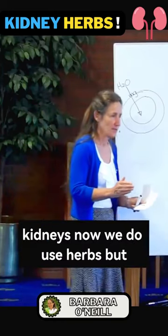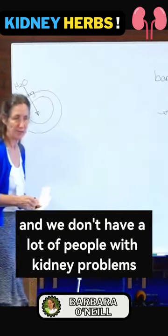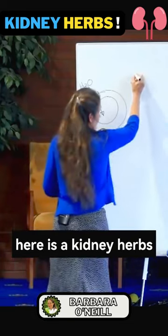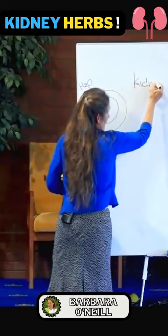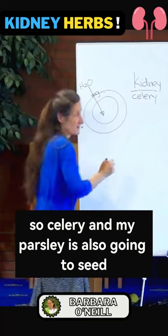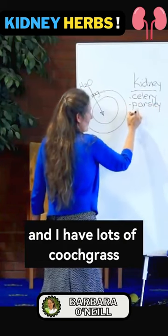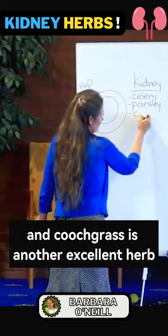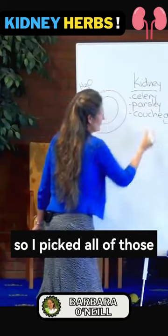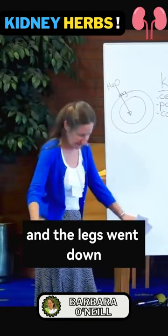Kidneys. We do use herbs, but we only really have the herbs that we go through a lot, and we don't have a lot of people with kidney problems. My celery was going to seed, and celery is an excellent kidney herb. Here are the kidney herbs. Celery, and my parsley is also going to seed — parsley is another excellent kidney herb. I have lots of couch grass, and couch grass is another excellent herb. I picked all of those and got her to drink a litre of that tea every day, and the legs went down.